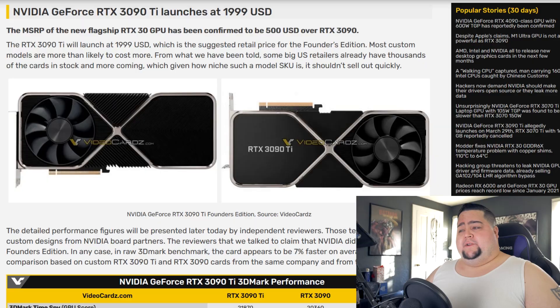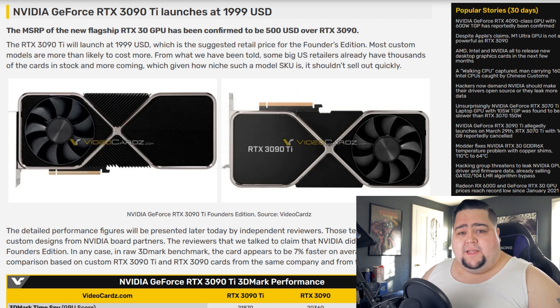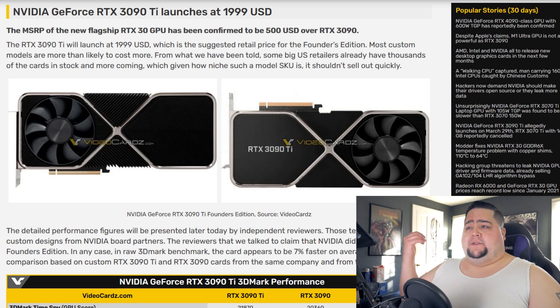Take this stuff with a grain of salt, but with about an hour from now at 9 a.m. Eastern, we're expected to see performance numbers come out and a bunch of reviews going up. The 3090 Ti is now rumored to be launching at $1,999 US dollars. At $2,000, and considering we're in 2022, that's really just a starting point — we all know they'll sell for a lot more than that. There's not really a whole lot of reason to get these cards over a 3090, which has been on the market for coming up on two years, and it's rumored to be on average only about 7% faster than the RTX 3090.